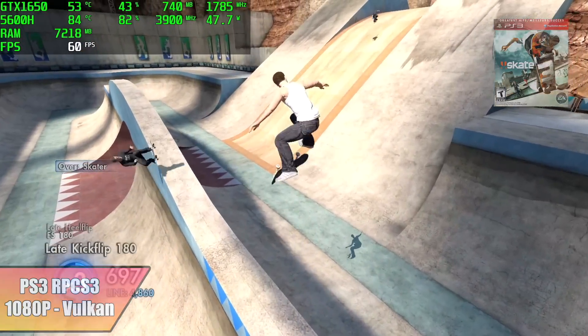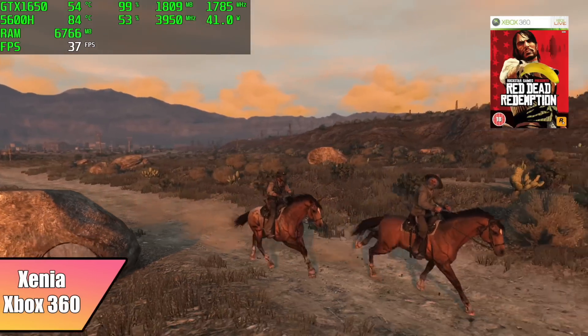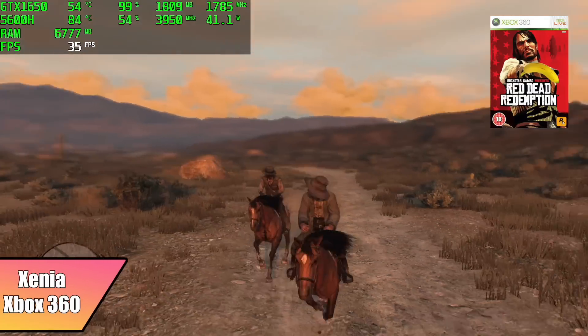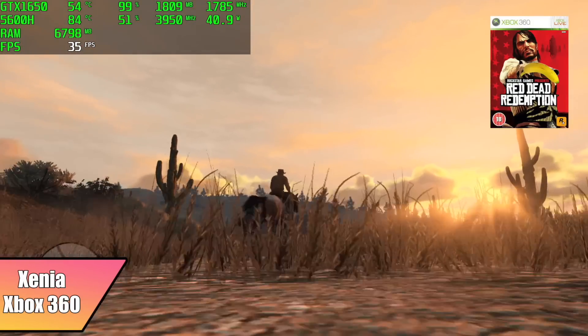Finally for this video we have Xenia, the Xbox 360 emulator, running Red Dead. I had V-Sync off and was hoping to get close to 60 FPS, but you're going to be stuck around 30 with this game. At 30 FPS it's still an enjoyable experience, but it would have been nice to reach 60.